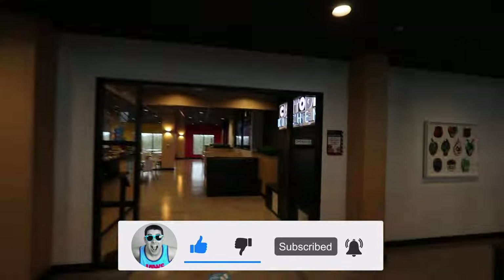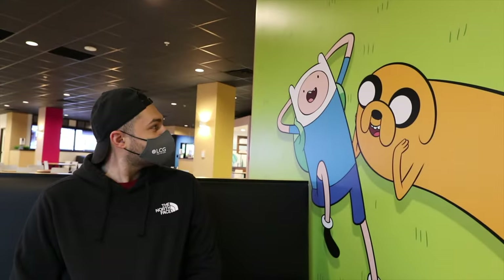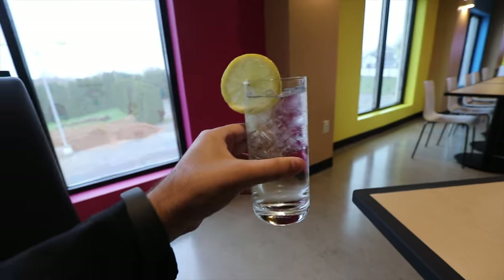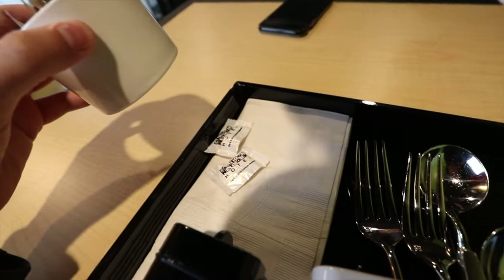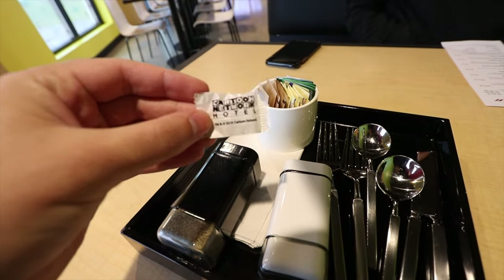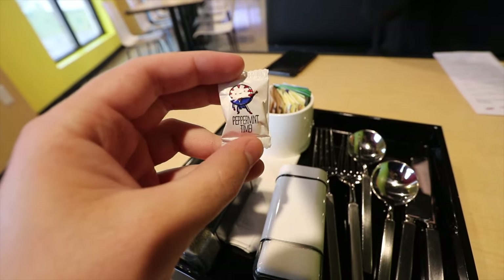We are back at the Cartoon Network Kitchen. Good morning Finn and Jake! Let's take a second to appreciate the water cup that was brought out to me — we have our own server for breakfast. Salt and pepper, forks, knives, spoons, sugars, and they even have little mints. Never thought they'd have a Cartoon Network hotel mint. That's funny — Peppermint Time! I got that OJ.